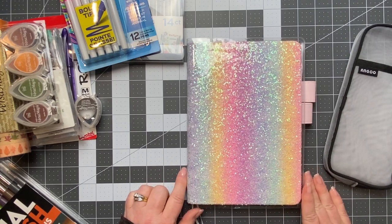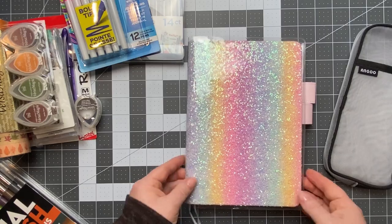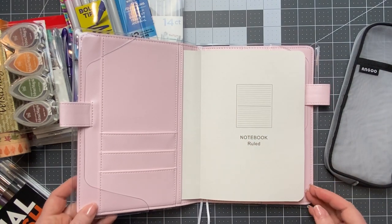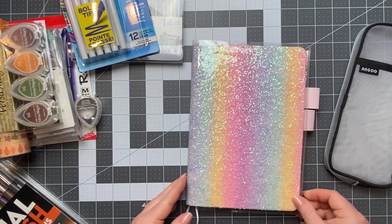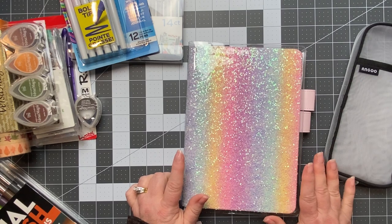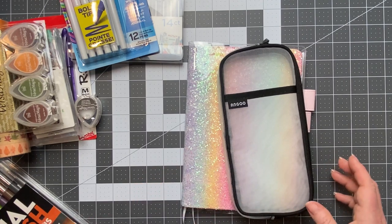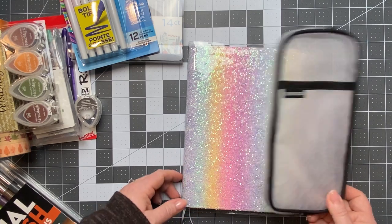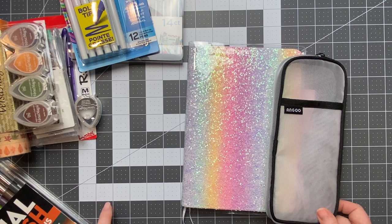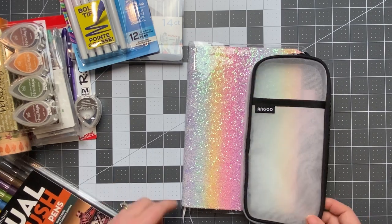I'm super excited about this one. I saw somebody post it in the Hobonichi main Facebook group. It's a glitter rainbow cover sized for the Hobonichi cousin or A5 Stalogy, and I had to have it. Most of this came from Amazon, and a few items people got at Michael's. I'll have everything linked in my Amazon list because I'm pretty sure you can get all of these on Amazon.